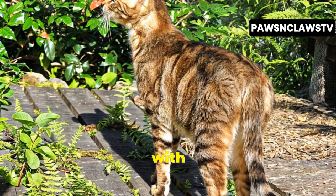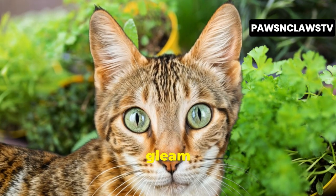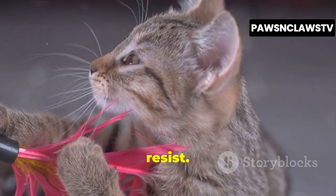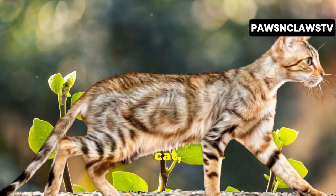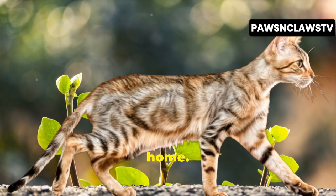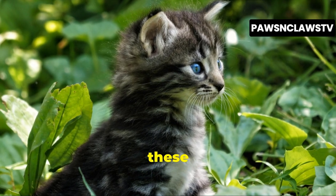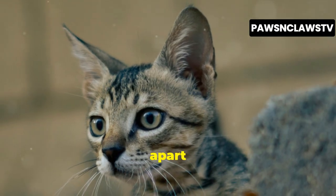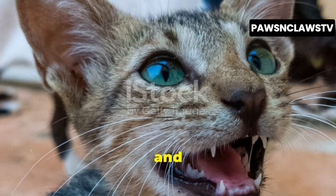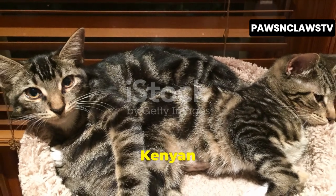Picture this: a cat with a coat that whispers tales of sun-dappled forests, eyes that gleam with untamed spirit, and a playful energy that's impossible to resist. This is the Sokoke cat, a breed that brings a touch of the African wilderness right into your home. Originating from the Arabuko Sokoke forest in Kenya, these cats possess a unique charm that sets them apart from their domesticated cousins. Their story is one of survival and adaptation, their lineage intertwined with the wild cats of the Kenyan coast.